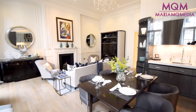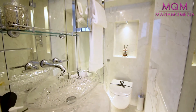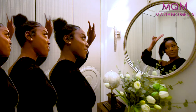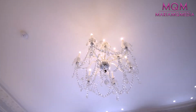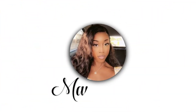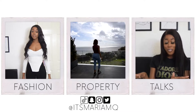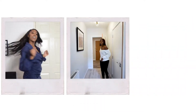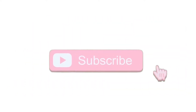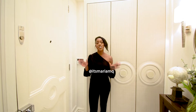Hey guys, come inside. Hey guys, welcome back to my channel and welcome if you're new. My name is Marion Q and it is so nice to have you.